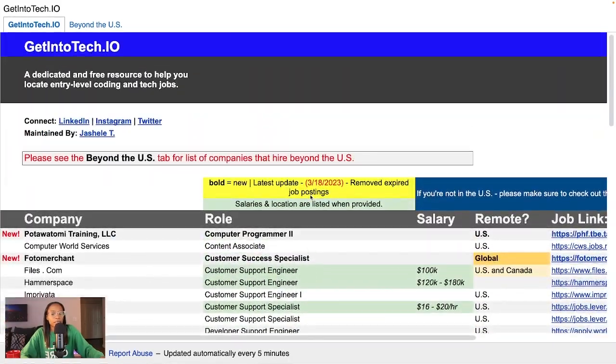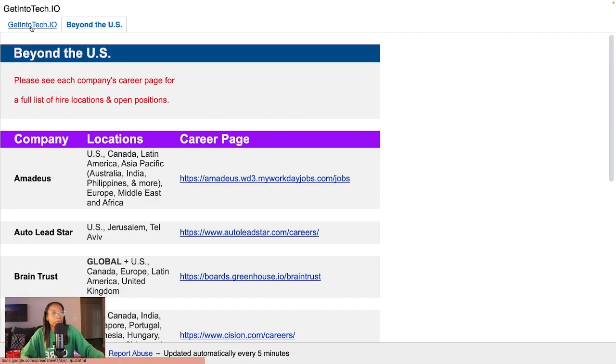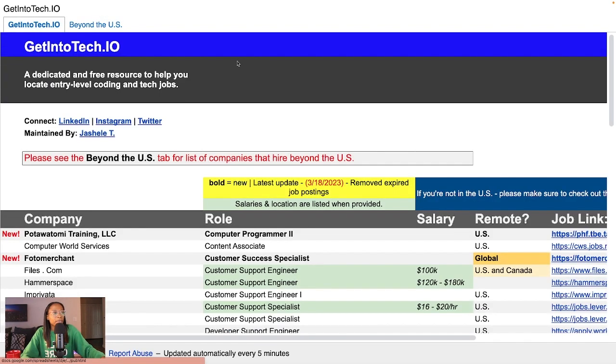Please feel free to utilize both resources to help you in your job search. If you work for a company that hires globally or you are hiring for roles like this, please feel free to drop it in the comments — I'll definitely add it to the spreadsheet. Same thing for the main spreadsheet: if you know of any entry-level jobs within your company or if you're hiring for roles like this, let me know and I will add it. I've made a note to keep the Beyond the U.S. list updated for those that have requested this. Thank you for watching and see you in the next video.